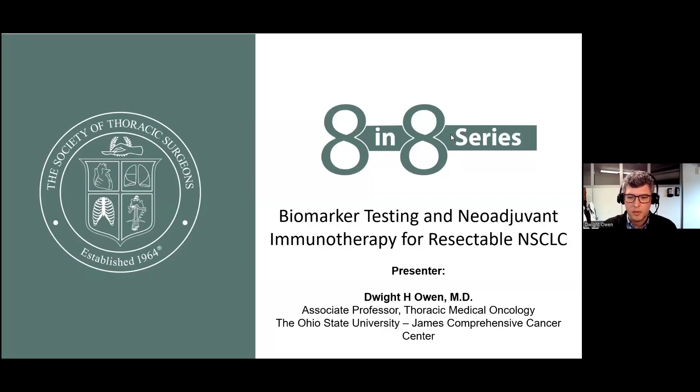Hi, my name is Dwight Owen. I'm an associate professor and a thoracic medical oncologist at The Ohio State University James Comprehensive Cancer Center. I'd like to discuss today biomarker testing and neoadjuvant immunotherapy for resectable non-small cell lung cancer.